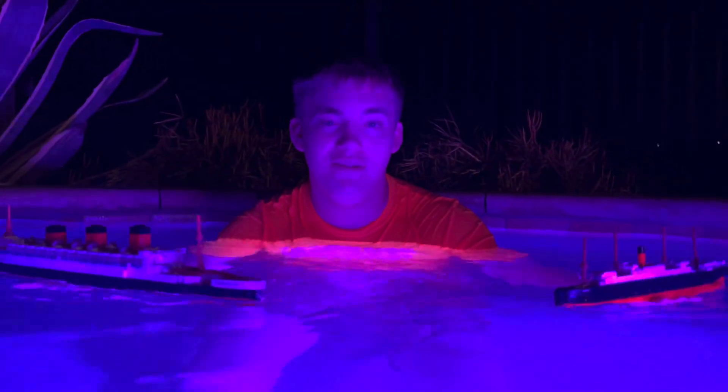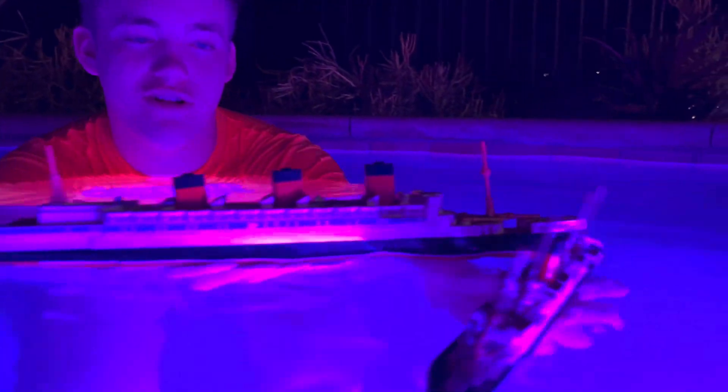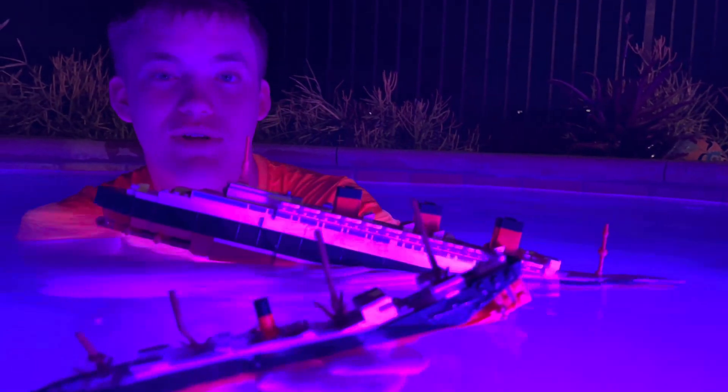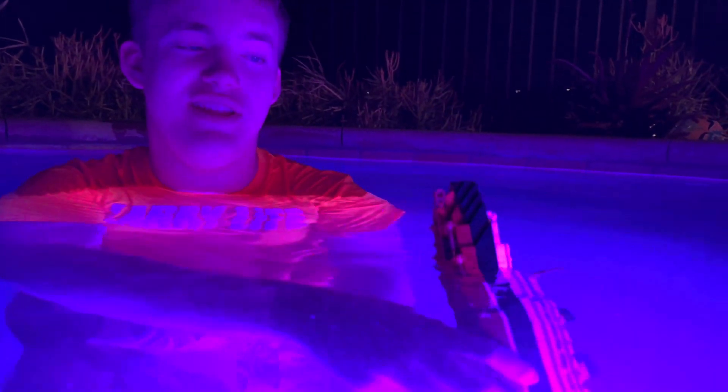Now we're going to be doing a collision with both of the ships and then we'll wrap up the video. That's our final sinking - our grand finale. Smash - both ships run into each other. Now the Carpathia is starting to sink fast and the Queen Mary is following it slowly. Double sinking. Carpathia goes down first, then the Queen Mary.